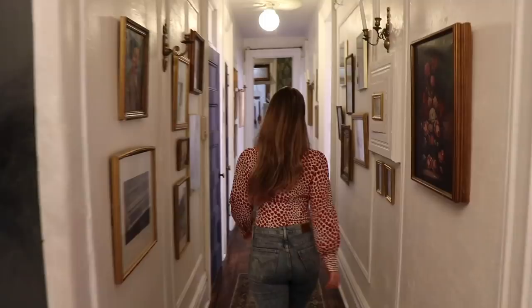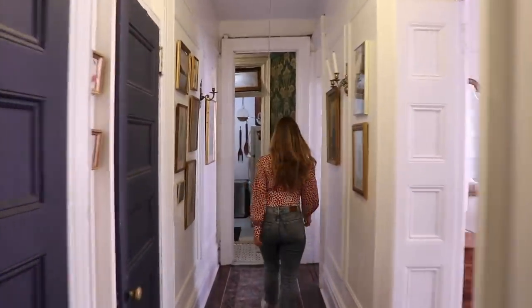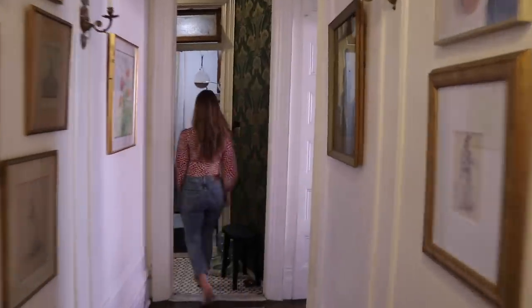My parents moved into this apartment in 2002. We took over the lease from a family friend. And then when my parents retired and moved out of the city in 2018, I was able to have the lease switched over into my name.